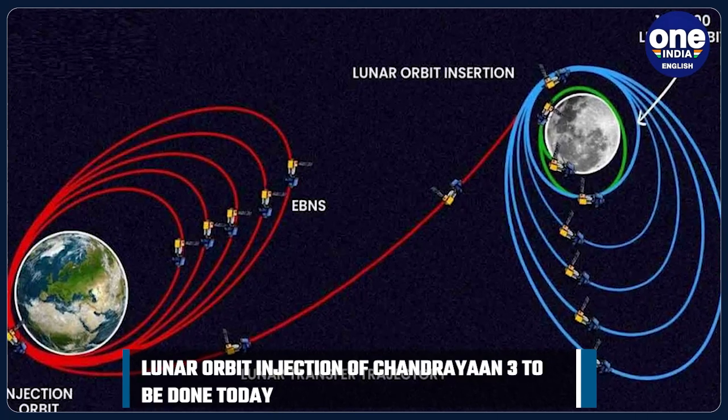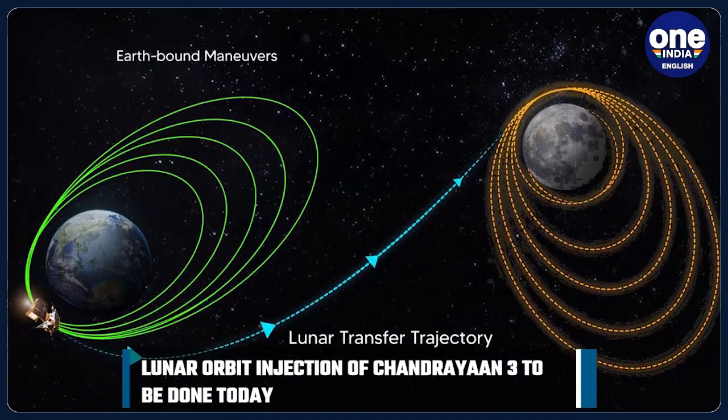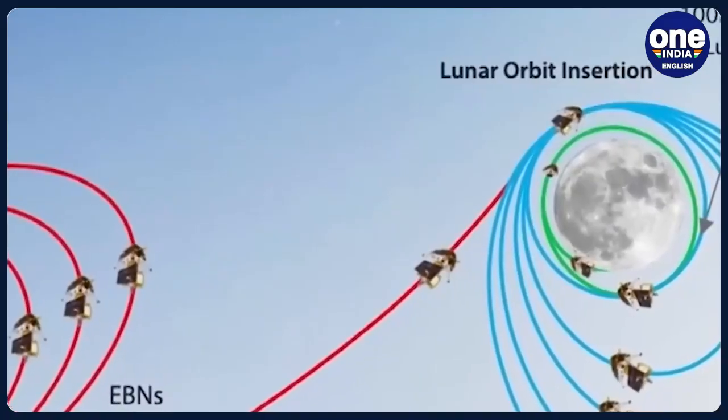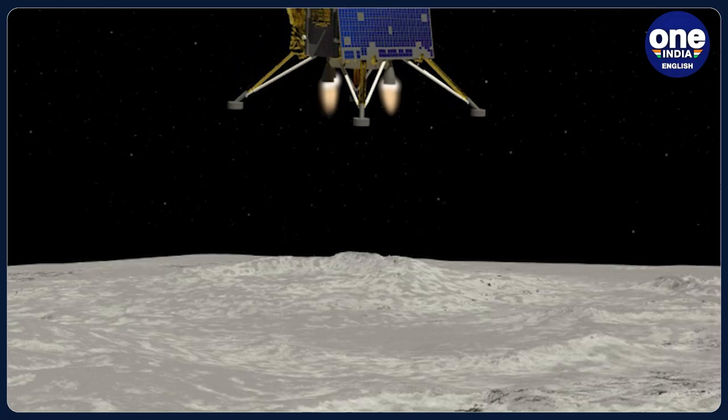Today, on August 5, a crucial lunar orbit insertion is scheduled for around 7 pm, where the spacecraft will be inserted into the moon's orbit. This maneuver will be executed when Chandrayaan-3 is at its closest point to the moon, known as Perilune.